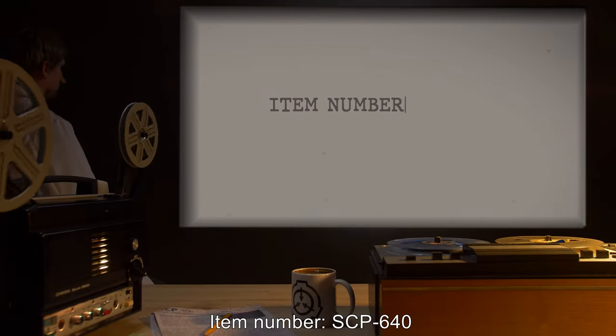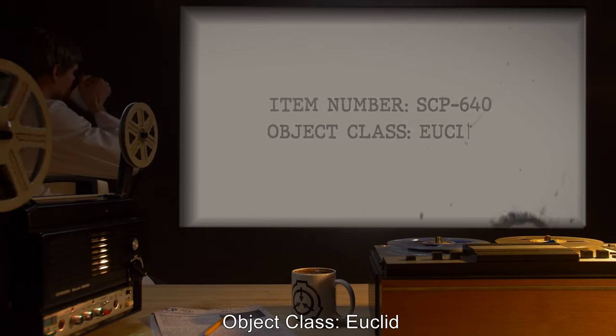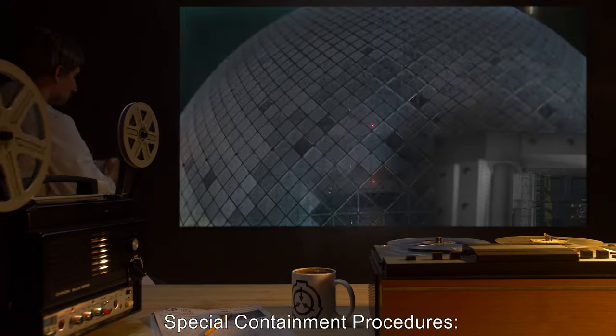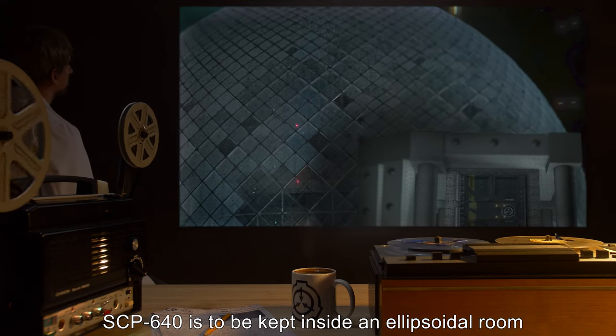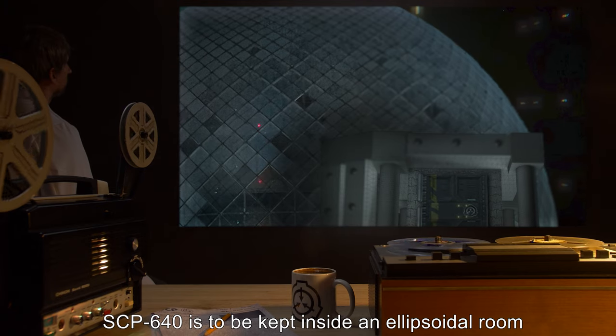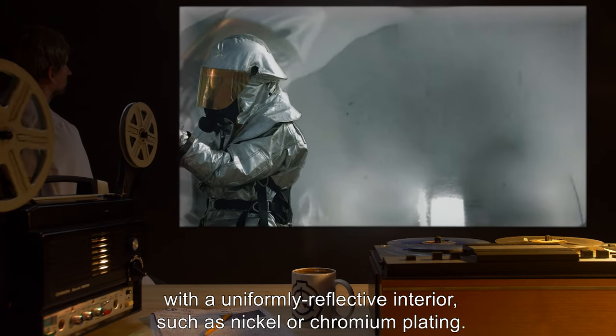Item Number SCP-640, Object Class Euclid. Special Containment Procedures: SCP-640 is to be kept inside an ellipsoidal room with a uniformly reflective interior, such as nickel or chromium plating.